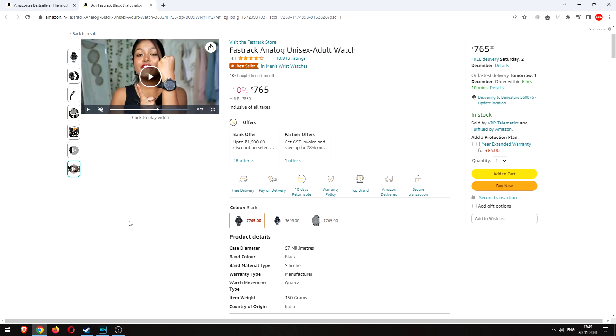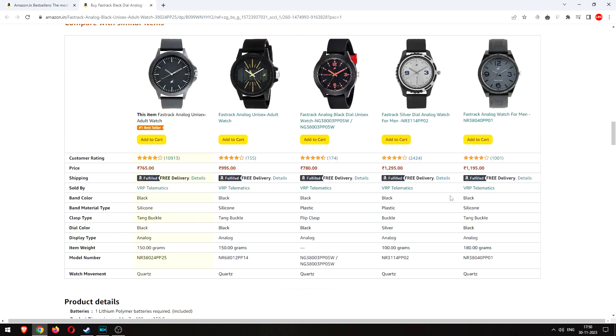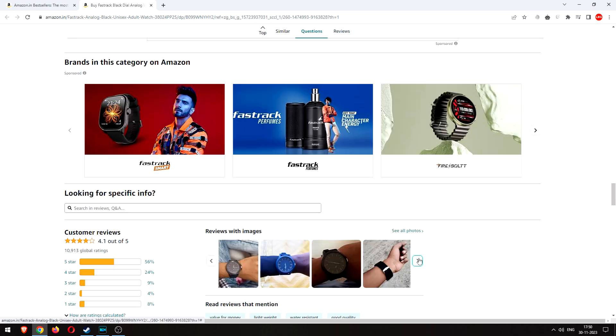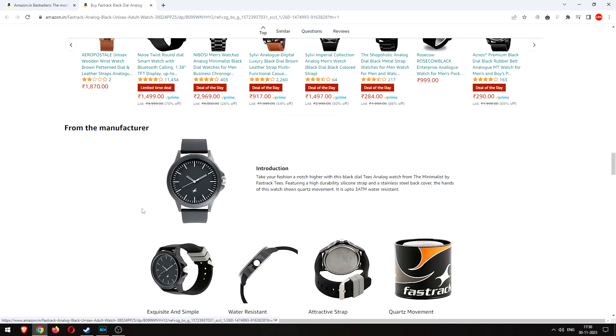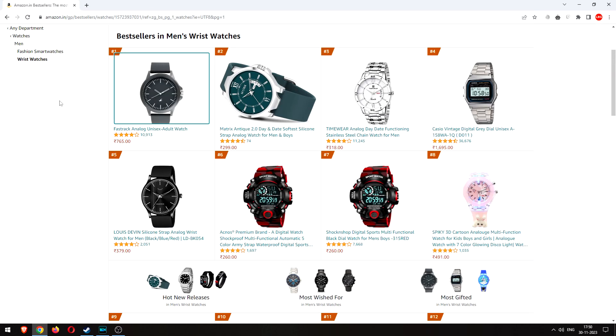So yeah, that first watch is weird. Reviews suggest it looks big on most people, but Indians tend to prefer oversized watches, so that tracks.